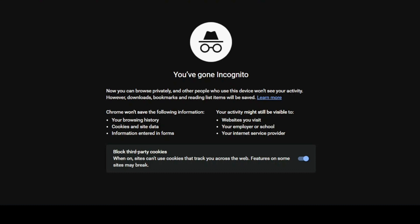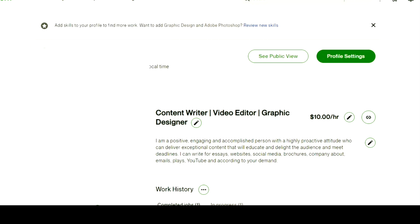First, you have to make sure that you have already created your account on Upwork. If you have created your account, just log into your account from your web page. On the first page you will see your profile. Here on the top left you will see an option which says 'Find Work.'